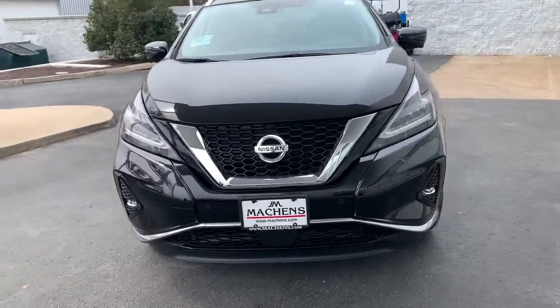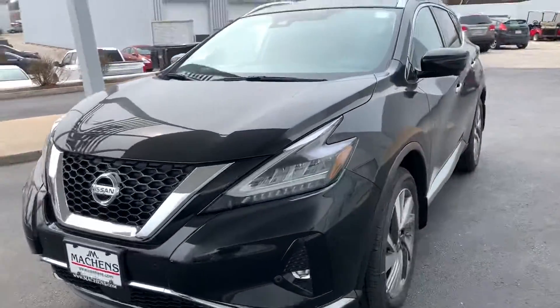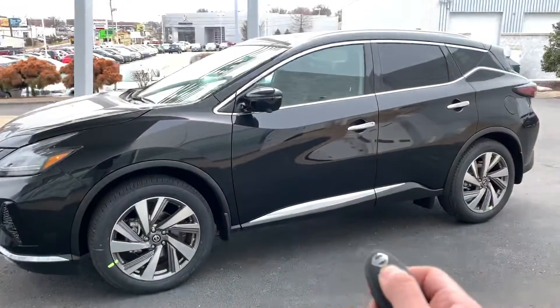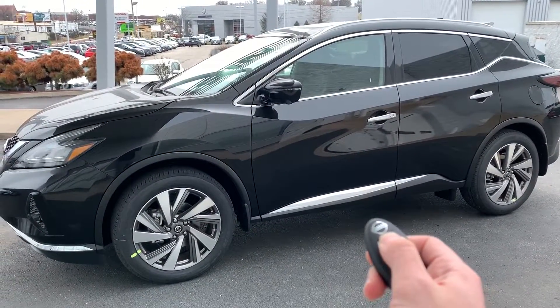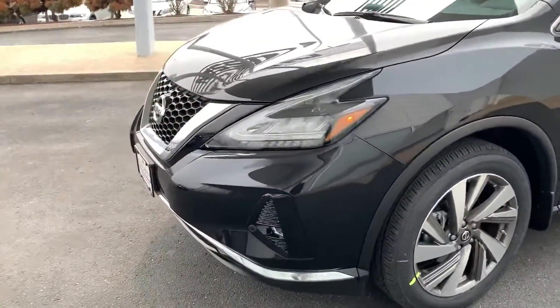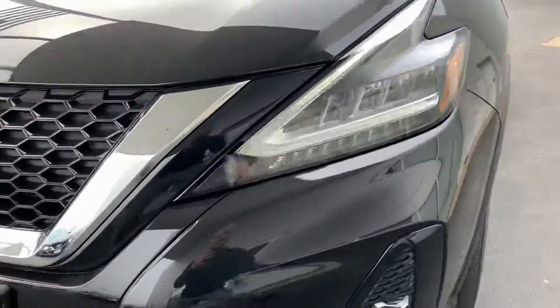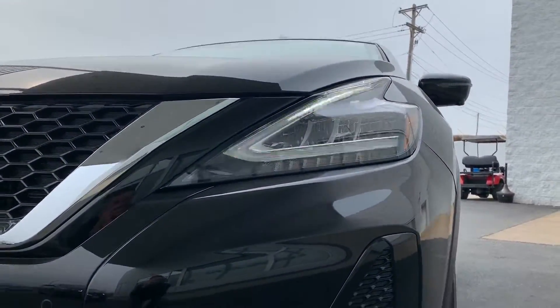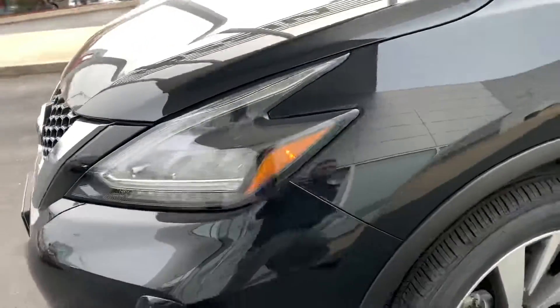Beautiful looking car. You've got your front camera up there as well. The vehicle is equipped with a round view monitor system and also has remote start. Those are sharp looking headlights — you can see them coming on there with the LED. It looks a little crazy while you're filming it, but it's a super sharp look.